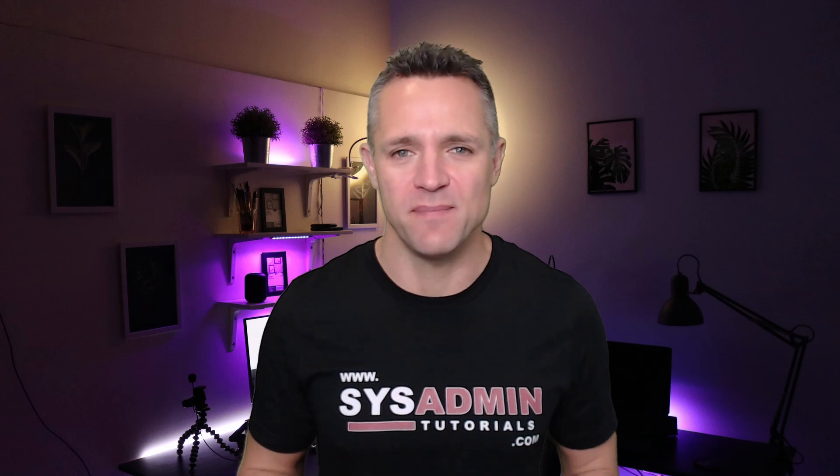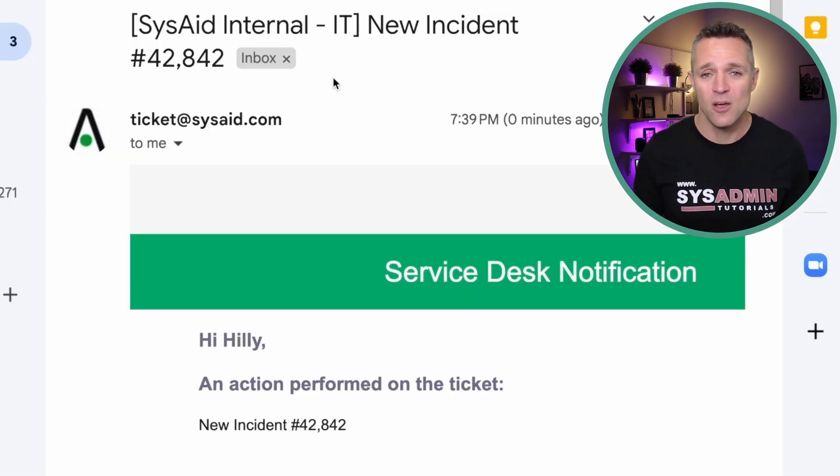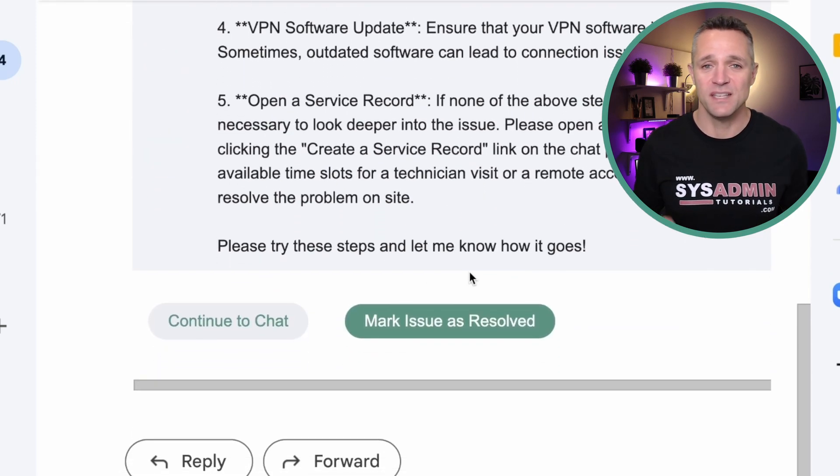What if you have users who prefer to use email? SysAid EmailBot has you covered. This works by simply sending an email to the ticketing system, at which point you'll get a reply back with the ticket and a resolution. From there, you can simply mark it as resolved, or if you need further help, you can continue in chat.